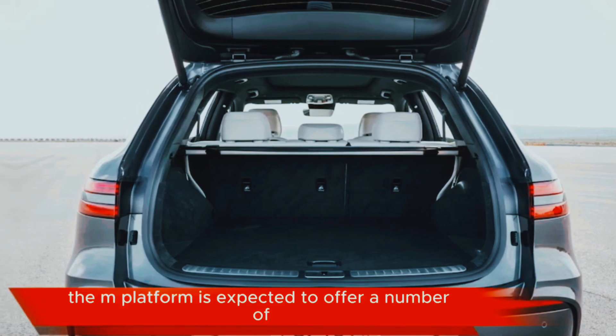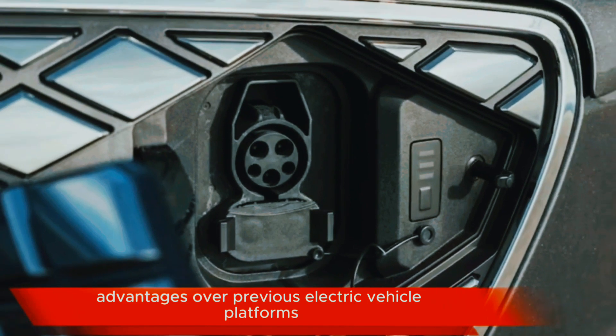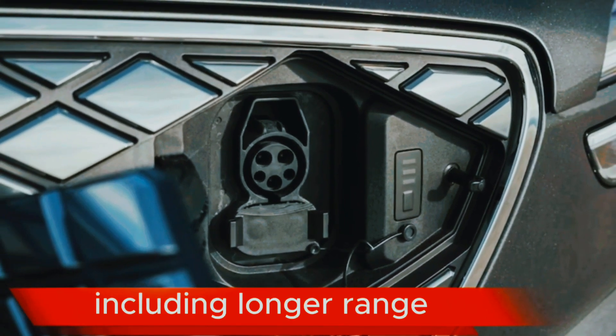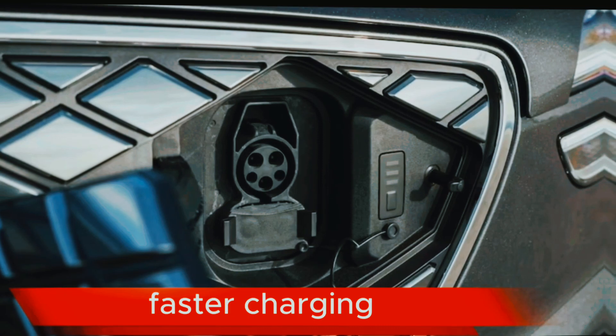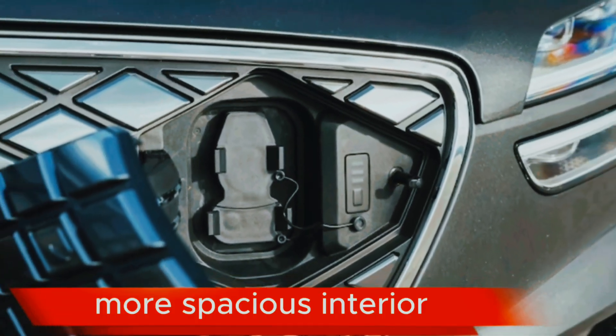The M platform is expected to offer a number of advantages over previous electric vehicle platforms, including longer range, faster charging, a more efficient powertrain, and a more spacious interior.